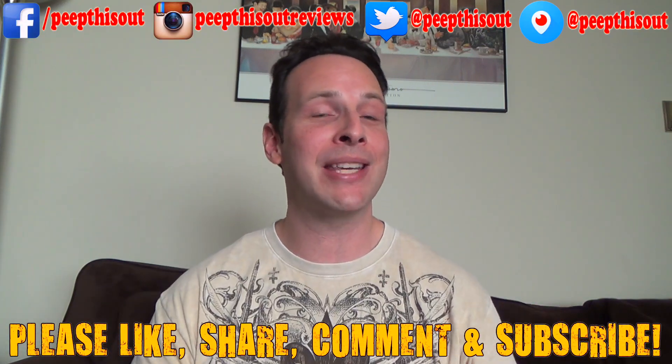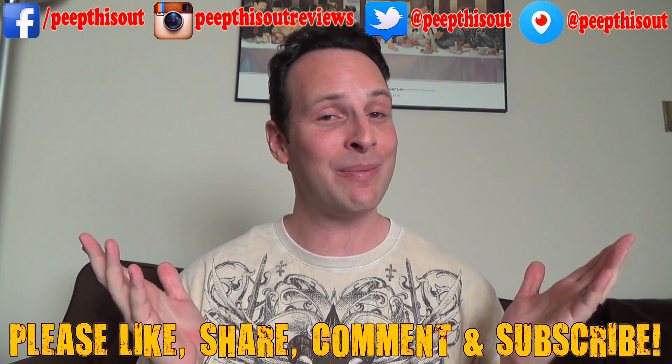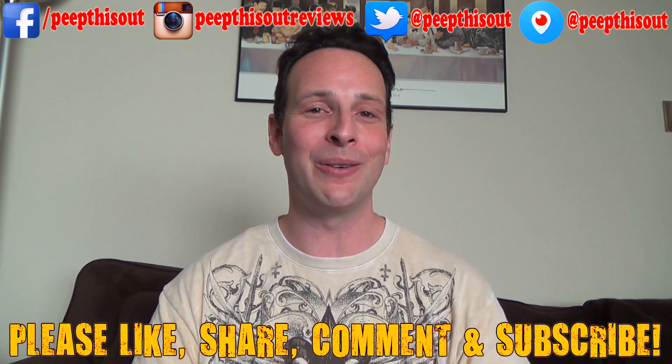Guys, don't forget to like, share, comment, and subscribe, and keep in touch with your boy Ian K at all the addresses you see right above me. Because after all, this is Peep This Out, baby — you know how we do. We'll definitely talk to you next time. Stay frosty.